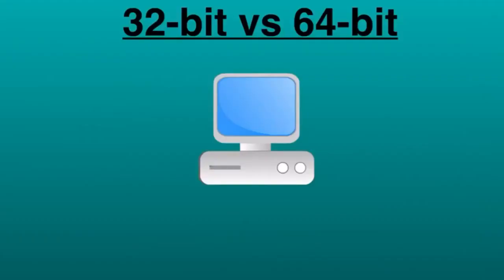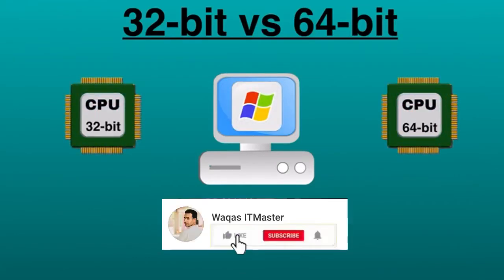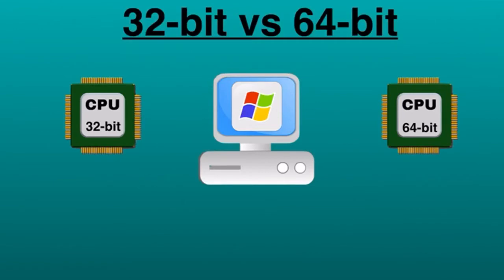Hello everyone. You might have noticed that there are 32-bit and 64-bit software and hardware available. In most cases, you simply need to know if your operating system is 32-bit or 64-bit to run a particular program. However, when deciding what software to install on your computer, it's beneficial to understand what the terms actually mean.